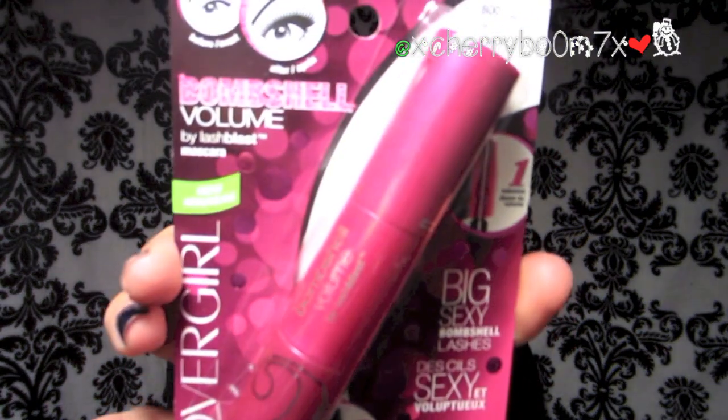And I got mascara. This is the CoverGirl Bombshell Volume — big, sexy bombshell lashes in very black. I just love trying new mascaras. Right now I'm loving Benefit's They're Real, but I don't really have a favorite drugstore one right now — all of mine have dried up. So comment below your favorite drugstore mascara; I'll definitely check it out. I always love finding new ones that are kind of cheap. That was about $6, I think.